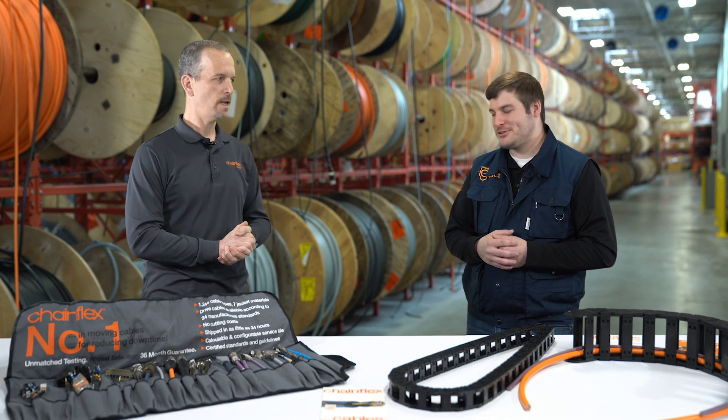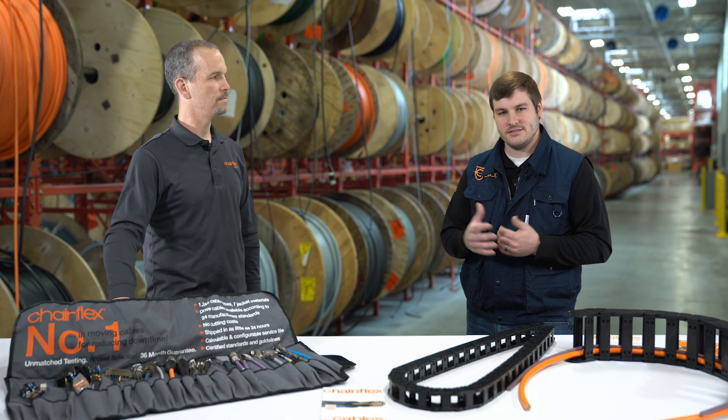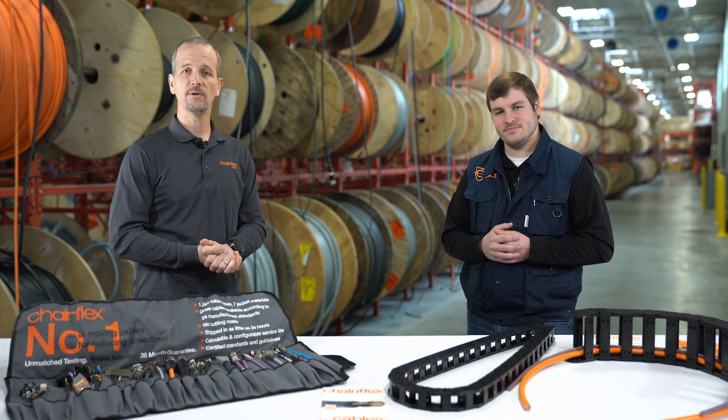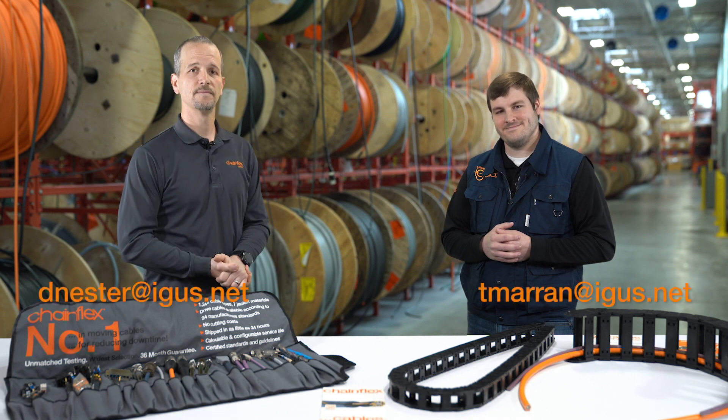Thanks for answering my questions. For more information on UL verified and the process and what IGUS has done, please click the link below. And if you need help specifying your cables or checking the service life of the cables, please contact us. Thanks for watching.